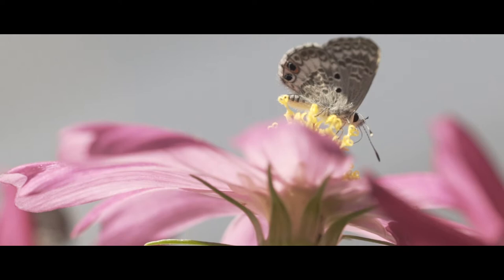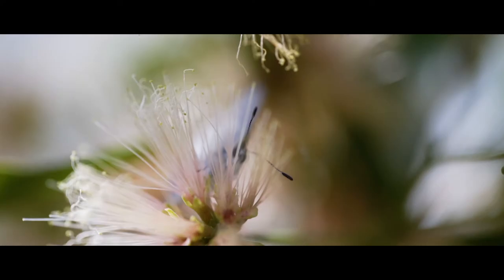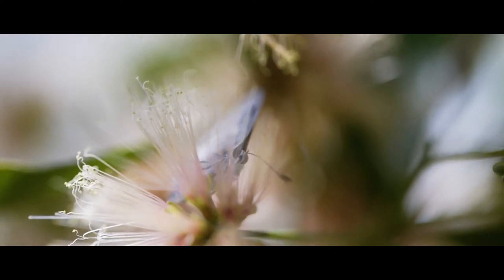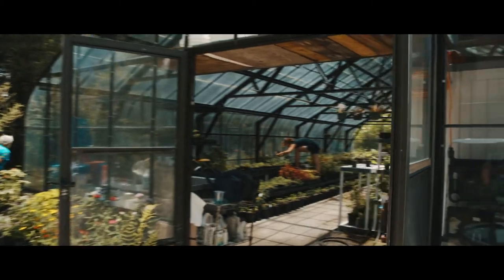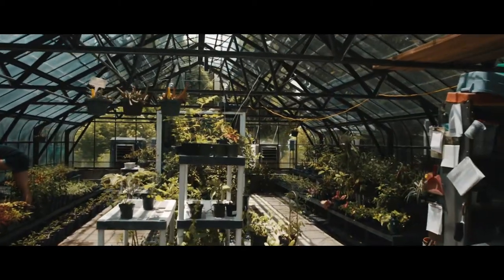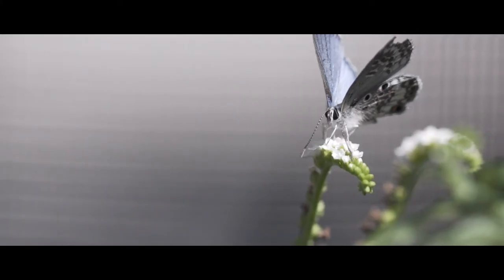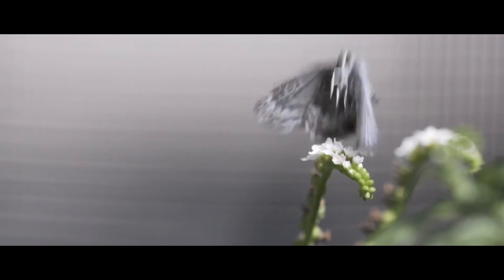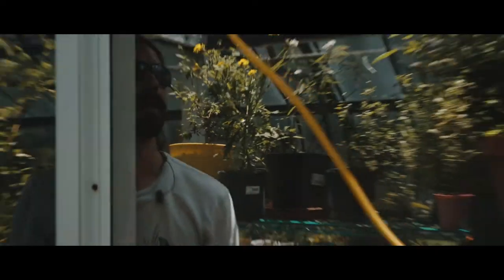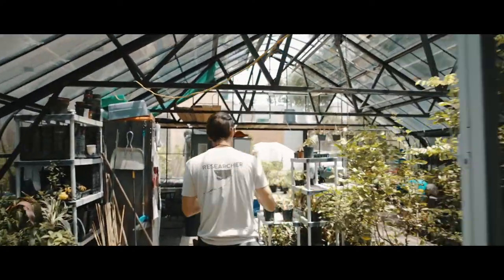We hope to learn more about this butterfly and what it needs in the wild in order to make it. In November 2016, we started a captive colony of the Miami blue butterfly based at the Florida Museum of Natural History in Gainesville. This serves both as an assurance population and is what allows us to do releases at our sites.